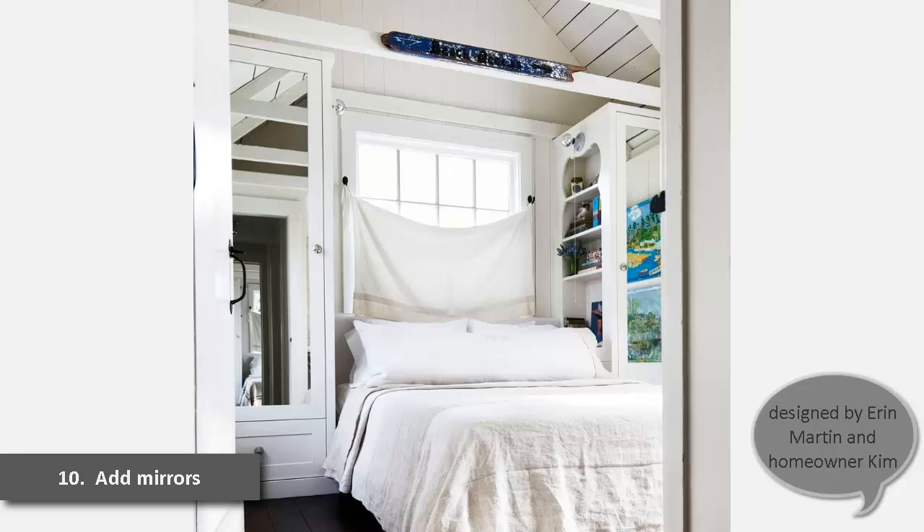10. Add Mirrors. In an Ameren County, California beach house designed by Aaron Martin and homeowner Kim Dempster, closet mirrors in the master bedroom expand the sense of space. The CB2 platform bed is covered in vintage French linen.